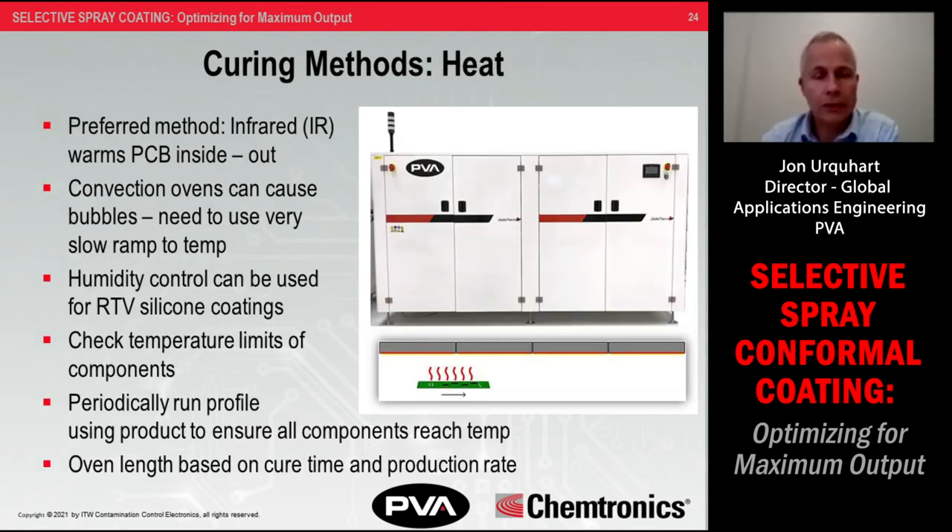To accelerate cure — usually for solvent-based coatings and some RTVs — we typically use IR ovens, since infrared energy warms the substrate from the inside out. You can use a convection oven but you must use a very gentle ramp to your cure temperature to avoid skinning the coating too fast on the board, which can trap solvents still trying to escape, leading to air bubbles in the finish. For selective processes, the ovens used are typically conveyorized, with lengths depending on production rate and cure required. For inline processes, you most often want the coating to be tack-free — not necessarily fully baked — so the board can be handled for next steps without drips or fingerprints.